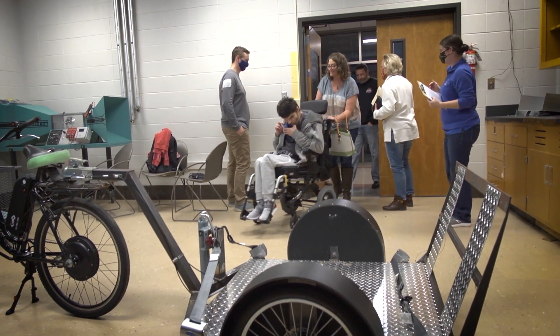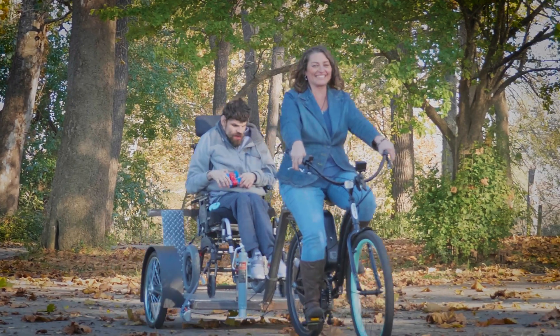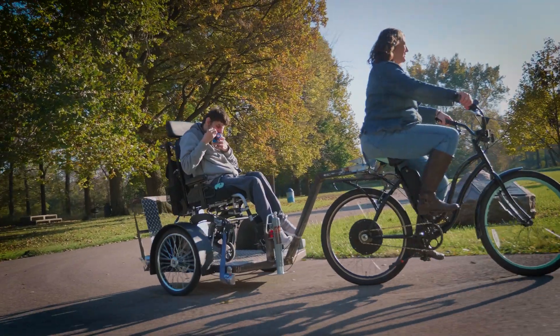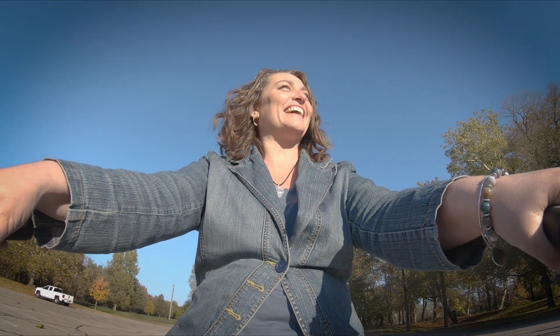It's because they want to deliver on a promise to this family and they know what that will mean to them. It was awesome. It was exhilarating. It's been a long time since we've been on the bike together.